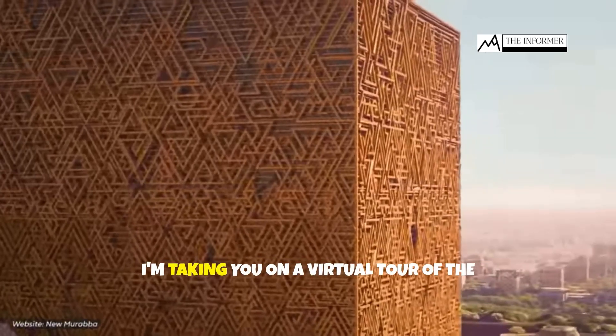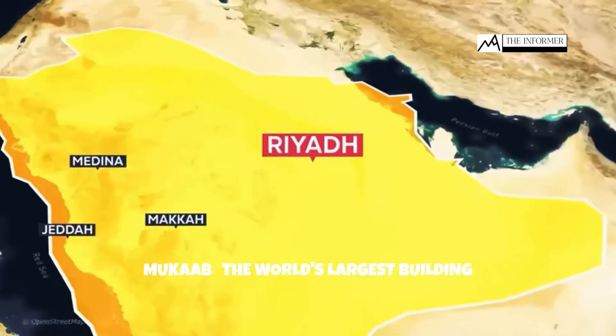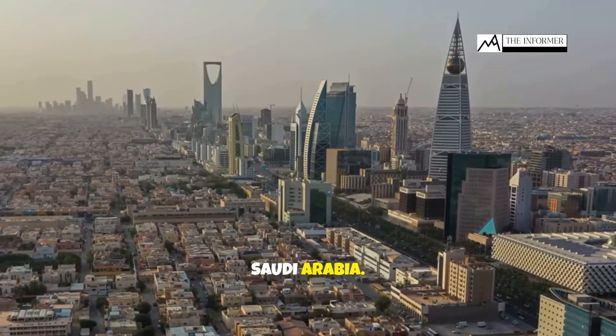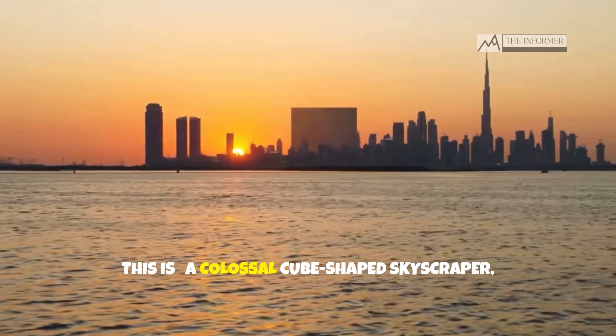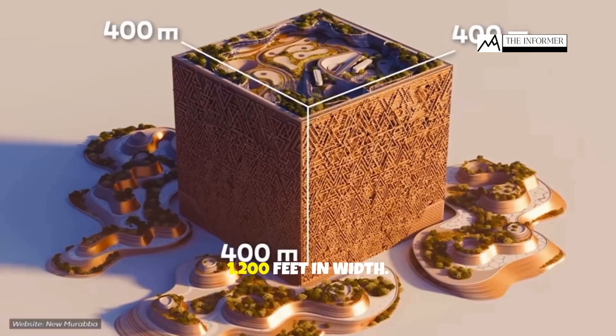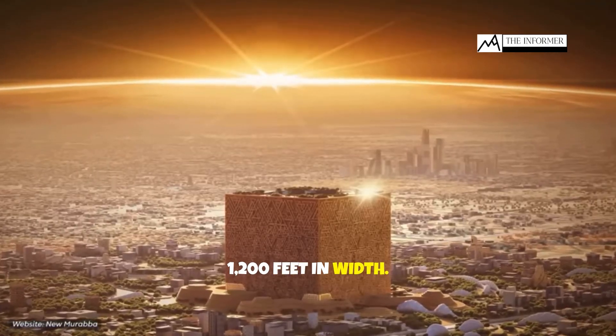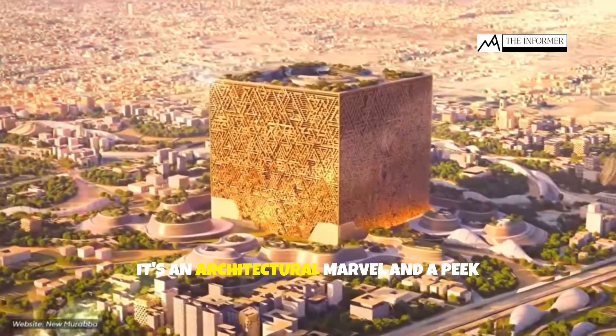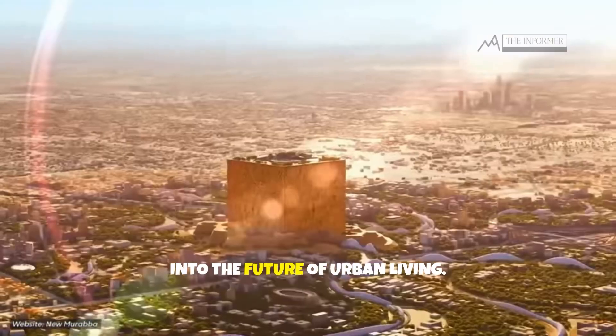Hello folks. Today I'm taking you on a virtual tour of the Muqab, the world's largest building currently under construction in Riyadh, Saudi Arabia. This is a colossal cube-shaped skyscraper standing tall at 1,300 feet and spanning 1,200 feet in width. The Muqab isn't just another building — it's an architectural marvel and a peek into the future of urban living.